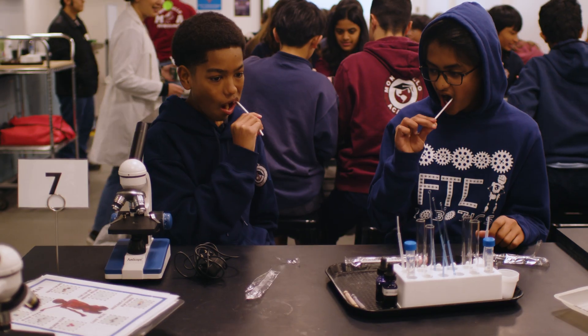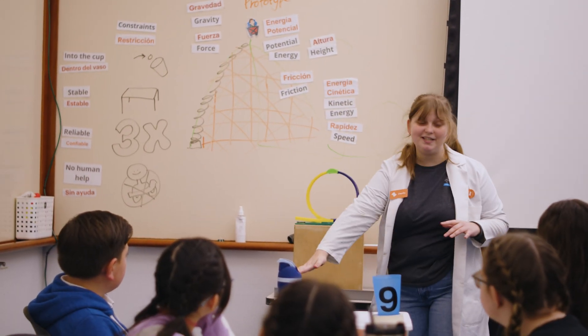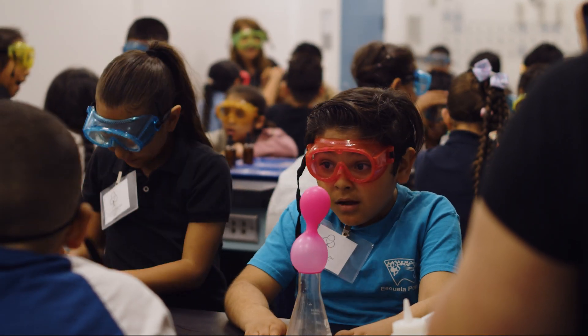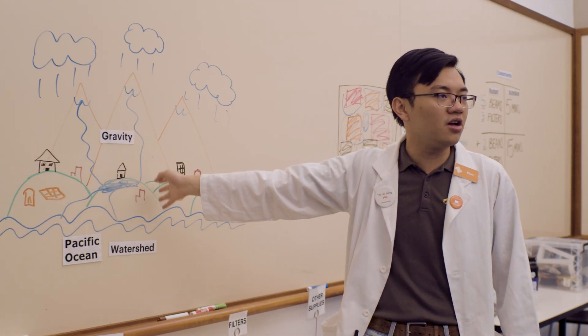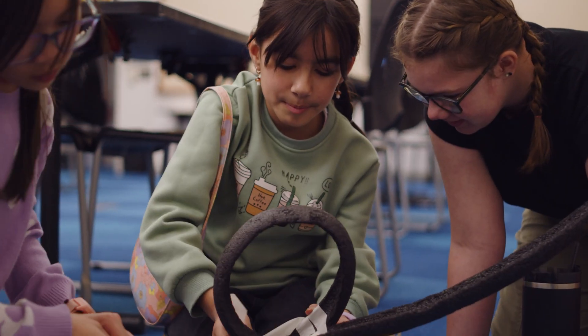Have you ever wondered what DNA has to do with the taste of broccoli, or how roller coasters make our stomachs drop? You can learn that and more with a Science Labs add-on. Our Science Labs are typically 60 to 90 minutes and are led by one of our passionate educators, with a Science Lab for every type of learner.